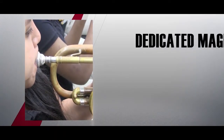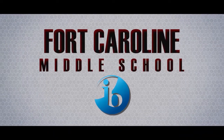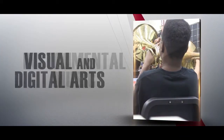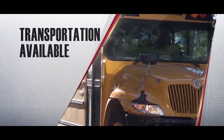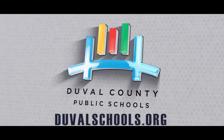An exciting new dedicated magnet of visual and performing arts begins this fall at Fort Caroline Middle School. Distinctive and creative offerings in theater, dance, instrumental music, and visual and digital arts will enhance a strong academic foundation similar to La Villa. District-wide transportation is available with enrollment open to all middle school students. For more, visit DuvalSchools.org.